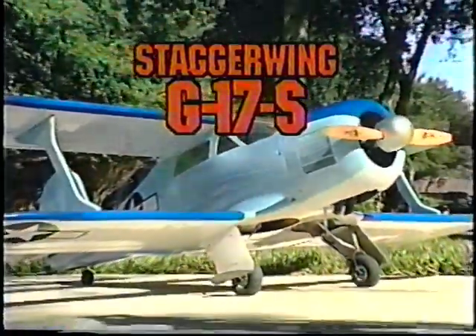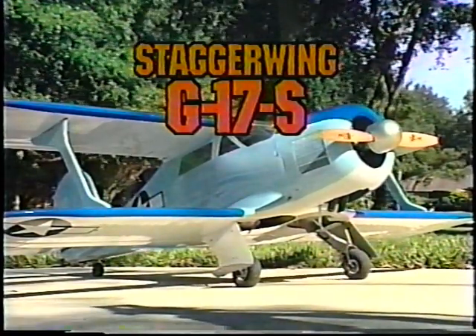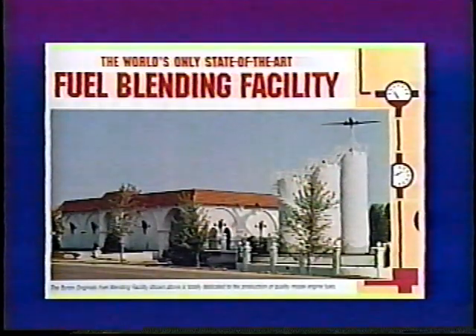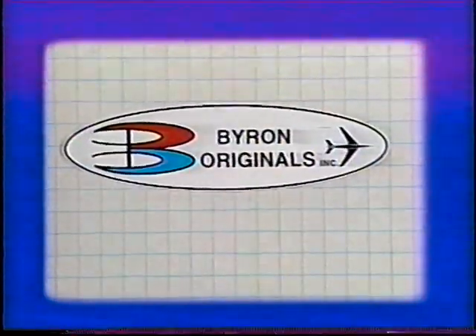The Byron Stagger Wing G-17S — a real classic aircraft on the ground and in the air, a masterpiece for the pro or amateur RC flyer. From our basic Pipe Dream trainer, to our more elaborate line of scale warbirds, to ducted fan jets, to state-of-the-art blending of fuel representing years of research, no other model manufacturer can offer you the total package for RC flying fun like Byron Originals can.